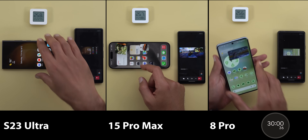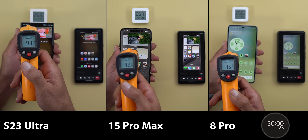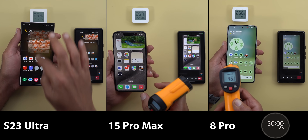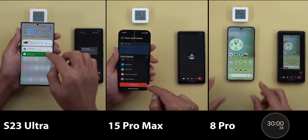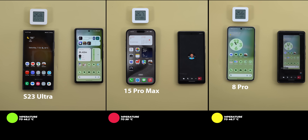Starting with a quick temperature reading: the S23 Ultra was between 45 and 46.2 degrees Celsius. The 15 Pro Max showed 49 to 50 degrees briefly at certain spots, but the rest of the body maxed out at 45 degrees. The Pixel 8 Pro maxed out at 46.7 at the bottom left corner, while the rest of the body ranged between 42 to 45. So it's a win for the S23 Ultra, followed by the Pixel 8 Pro, and the 15 Pro Max comes third.